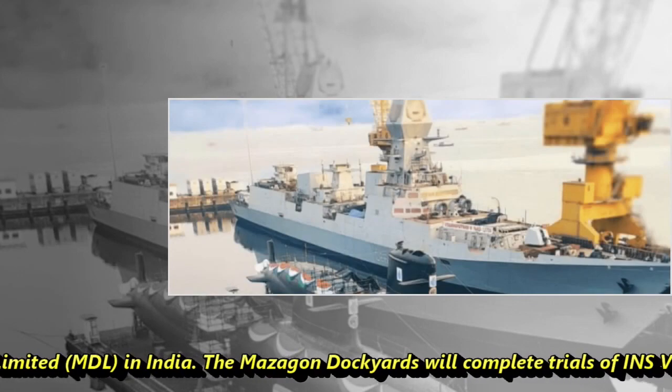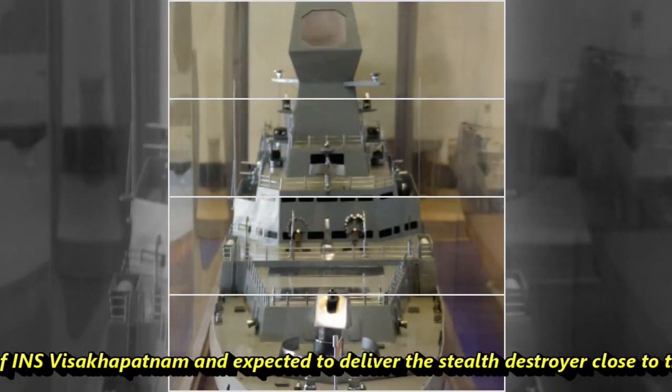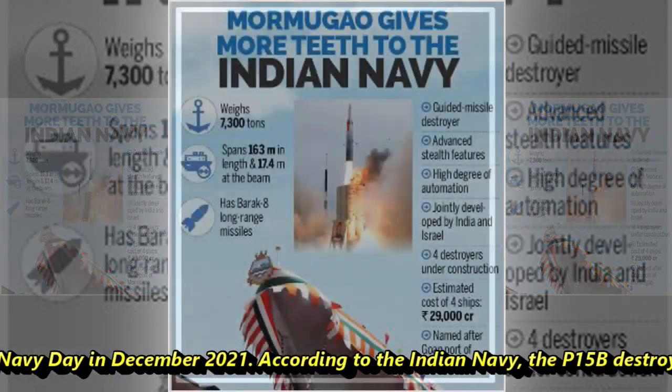Mazagon Dockyards completed the trials of INS Visakhapatnam and delivered the stealth destroyer to the Indian Navy close to Indian Navy Day in December 2021.